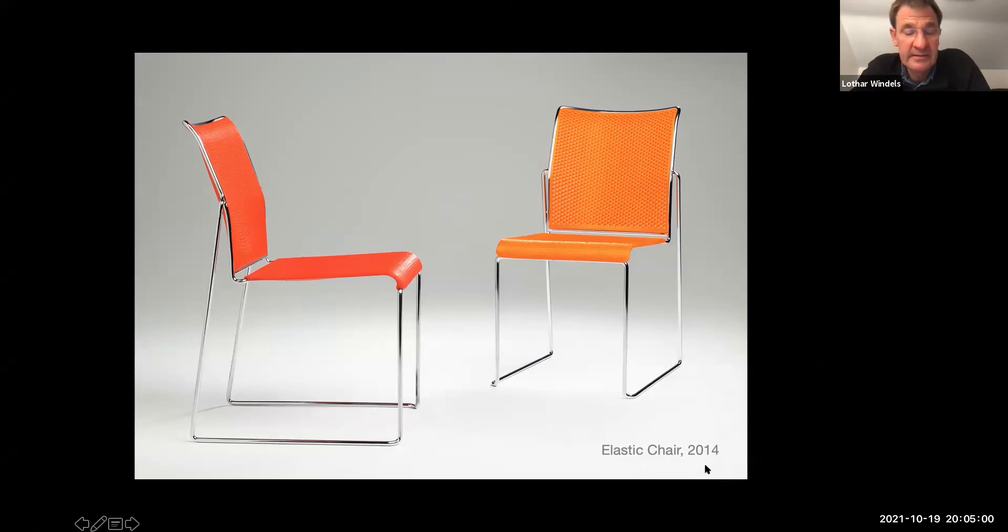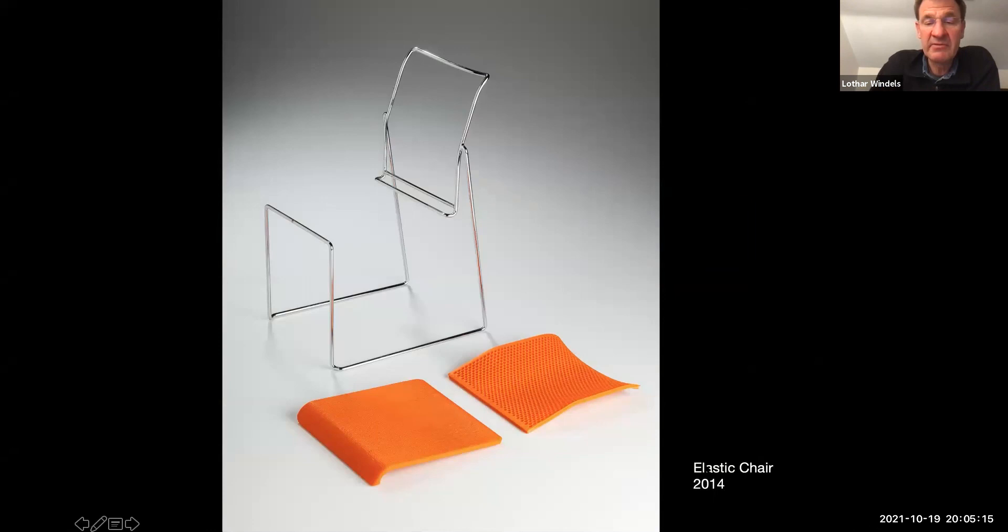The elastic chair dealt with the same principle — two pivot points, sitter puts weight on, the back comes forward and spring-loads it. You can see in the frame the two pivot points and how putting weight on it automatically brings the backrest forward.